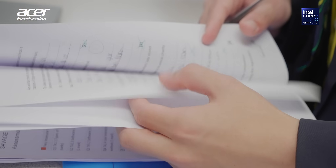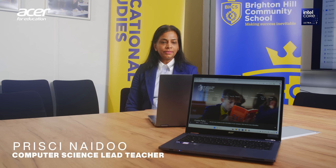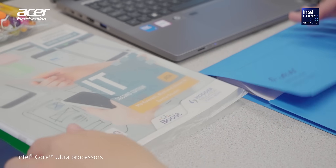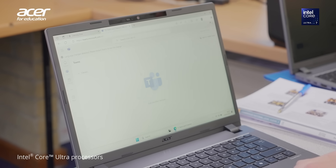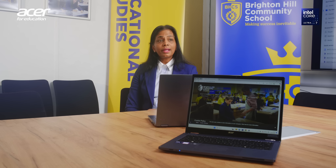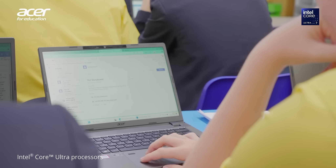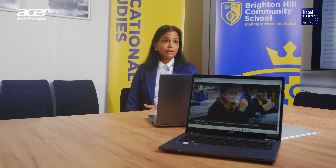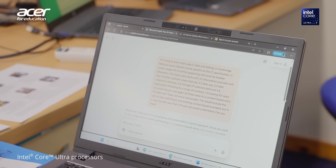I'm Prissy Naidoo, I teach computer science. When we first received the Acer devices, I think I was especially fascinated with the Intel Core Ultra processors. The processor itself, having multi-tasking and multi-threading capabilities, it just helps us speed the way we access resources. When it comes to navigation of applications, it's ideal for the education setting and teachers can navigate between applications — nine out of ten times we're opening more than 20 applications at a time. It should be praised for its speed and performance.